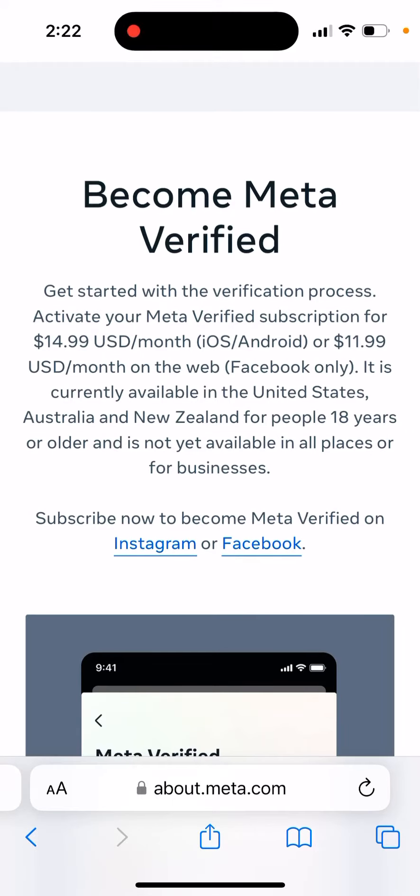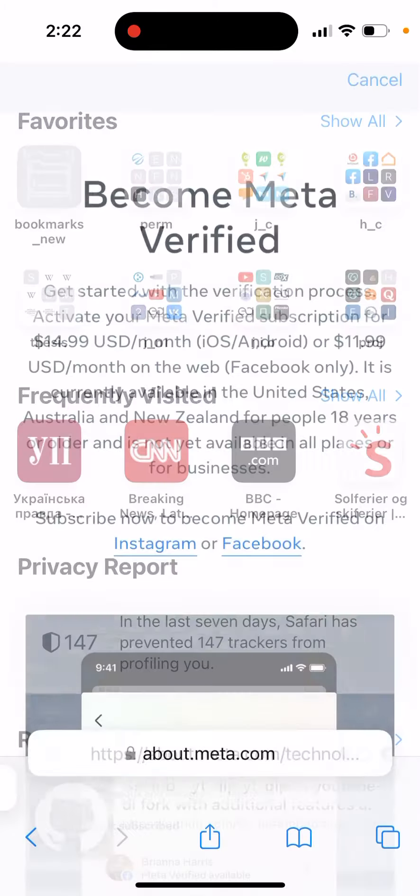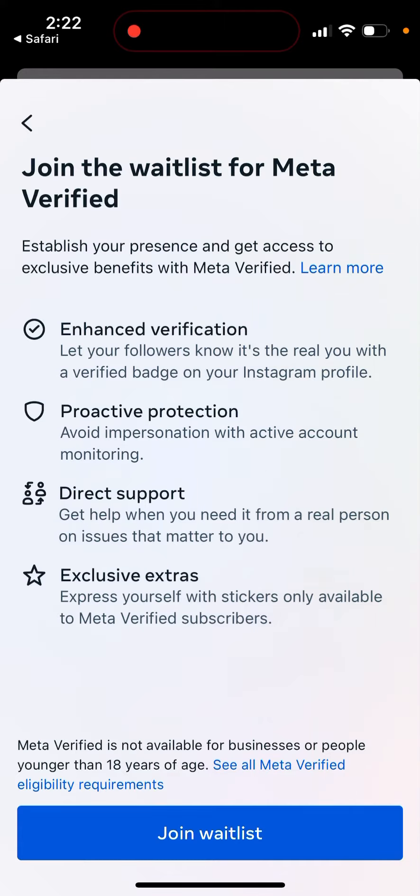How to subscribe to Meta Verified on Instagram. It should be visible in your account center, but it's only available in the US, Australia, and New Zealand. To find eligibility requirements, search for the Meta article on their original blog. There's a link you can tap, and if you're located in the US, you can upgrade there. Meta Verified is not available for businesses.